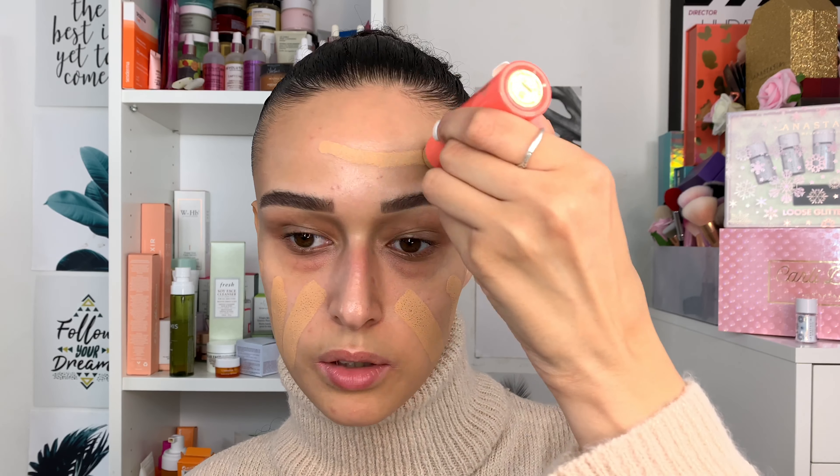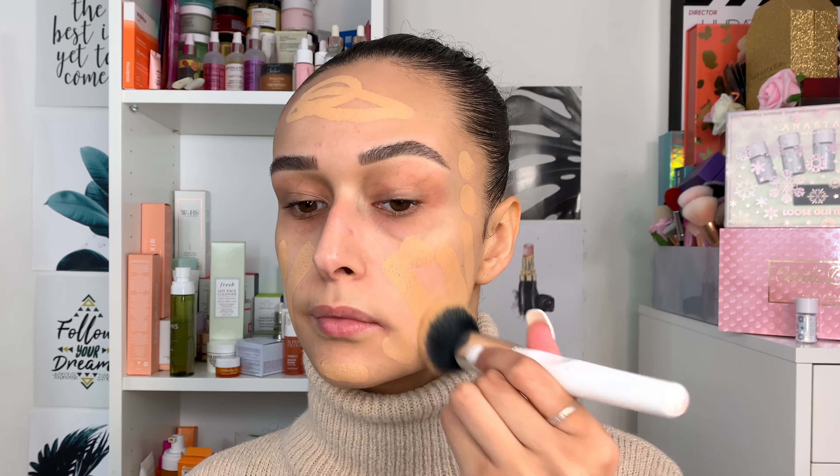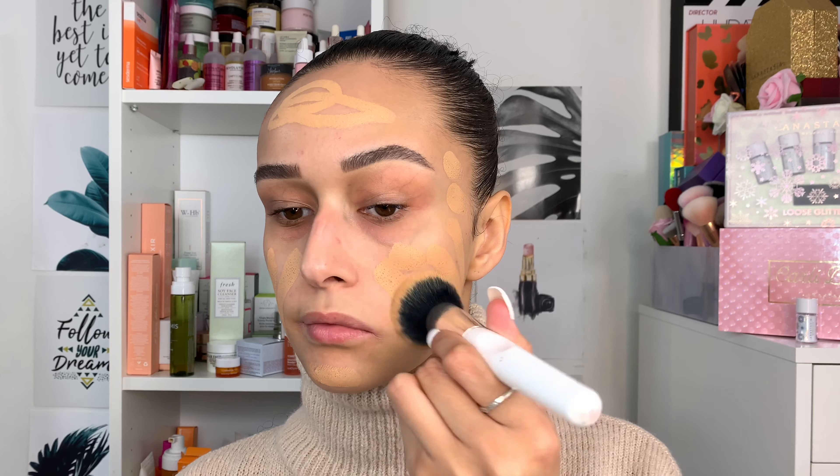I'm going to use my By Bonnie brush to buff it in and then lightly go over with a sponge. With stick foundations I like to buff with a brush first. I hope it doesn't accentuate pores because I am going out to two events today, so I need to look decent. I'm just going to apply this onto the skin like so.